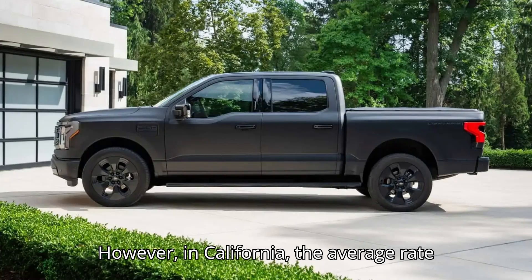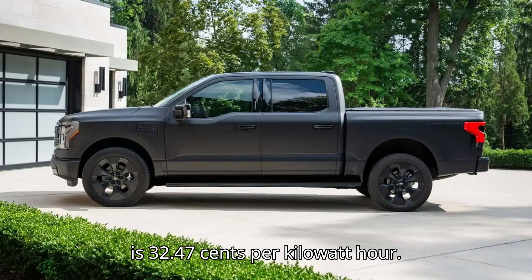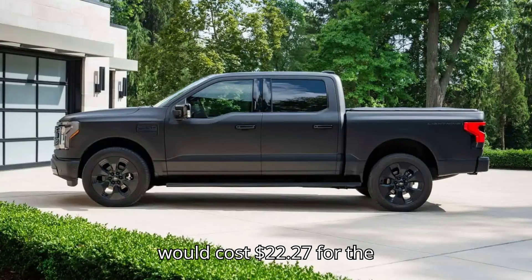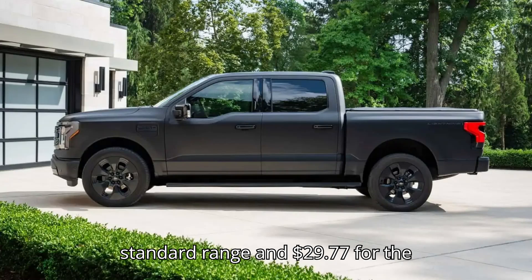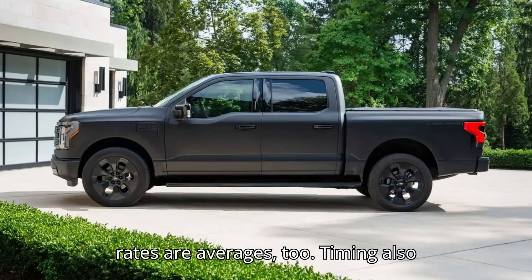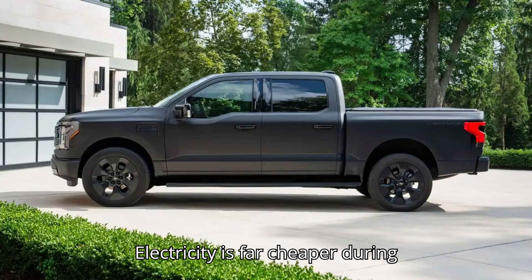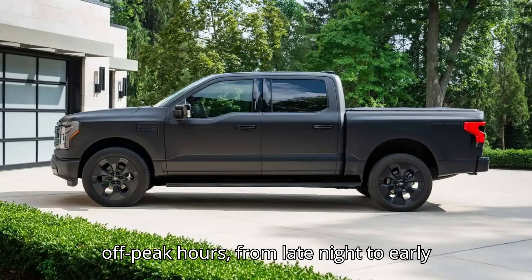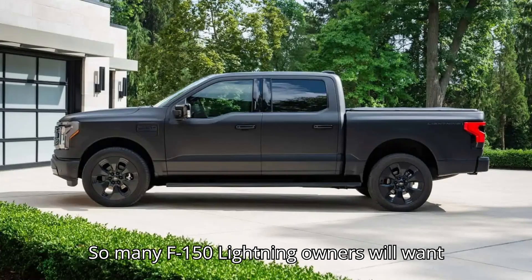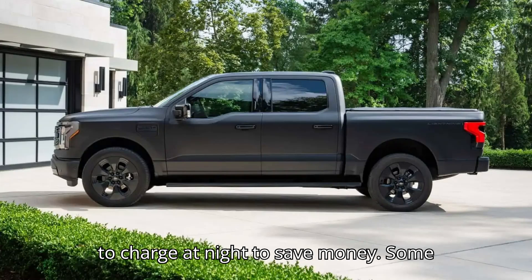However, in California, the average rate is 32.47 cents per kWh. Full charging an F-150 Lightning there would cost $22.27 for the standard range and $29.77 for the extended range. Those local rates are averages, too. Timing also affects the price considerably — electricity is far cheaper during off-peak hours, from late night to early morning, than peak hours in the afternoon. So many F-150 Lightning owners will want to charge at night to save money.